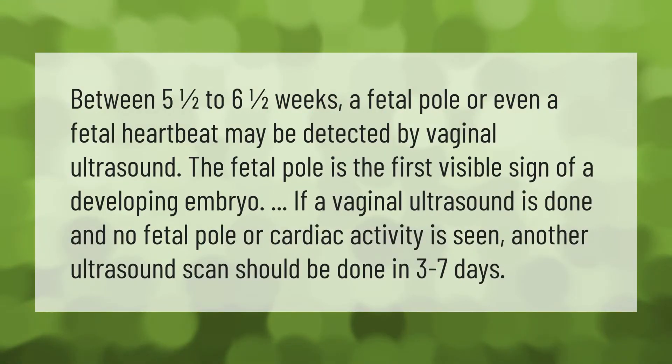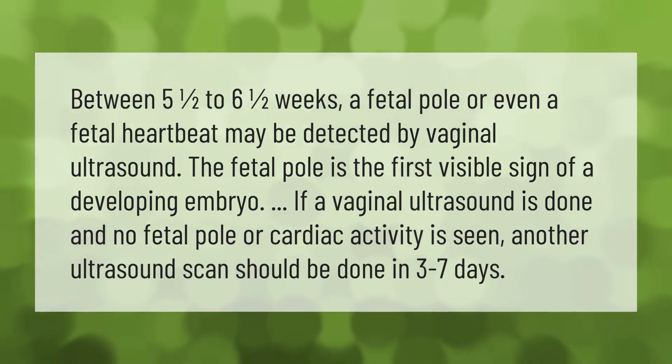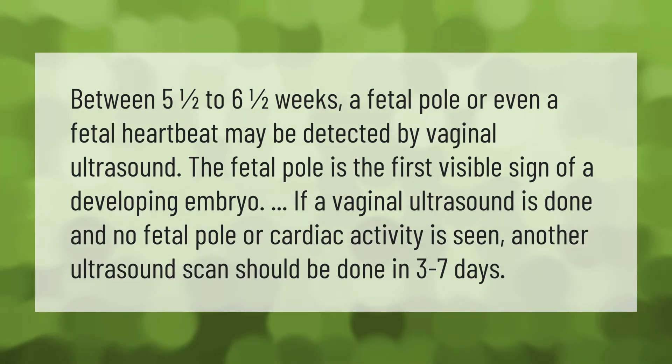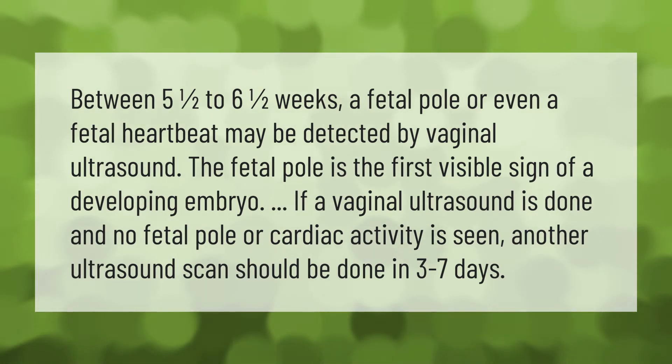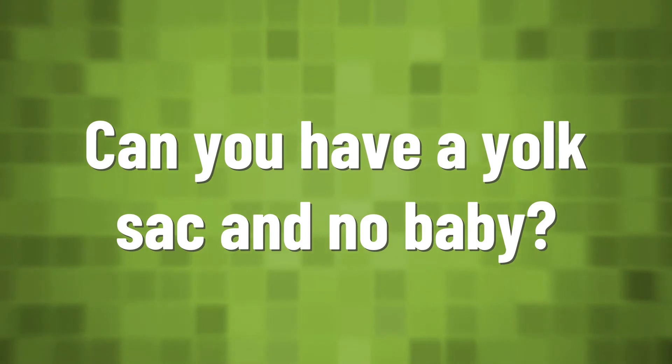Between five and a half to six and a half weeks, a fetal pole or even a fetal heartbeat may be detected by vaginal ultrasound. The fetal pole is the first visible sign of a developing embryo. If a vaginal ultrasound is done and no fetal pole or cardiac activity is seen, another ultrasound scan should be done in three to seven days.